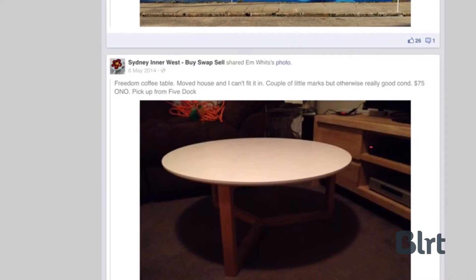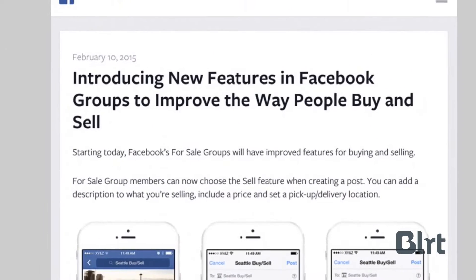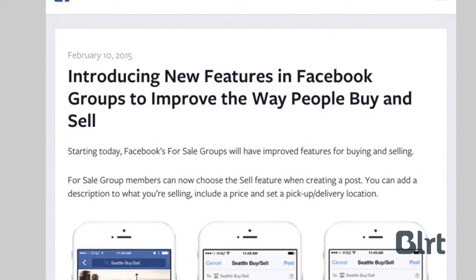This system works okay right now, but Facebook has just announced new features that will make it easier to buy and sell on selected groups. Let's have a look at those screenshots here.